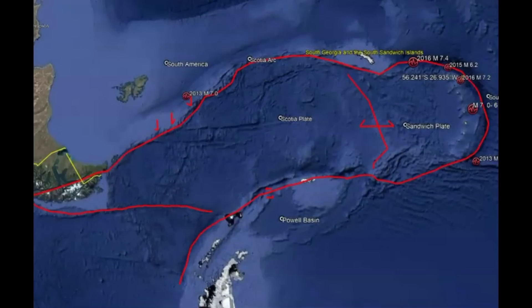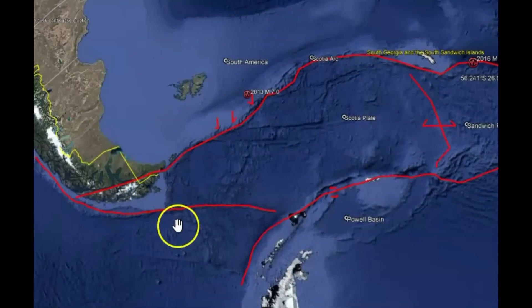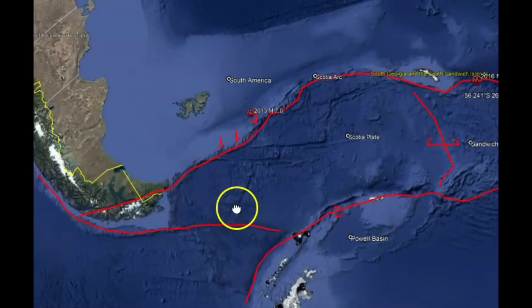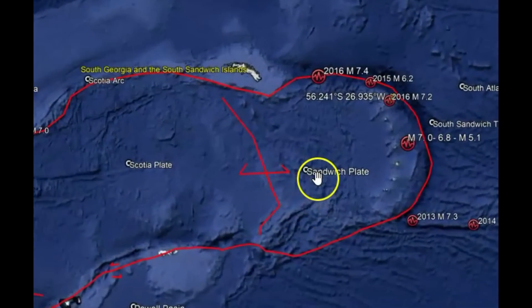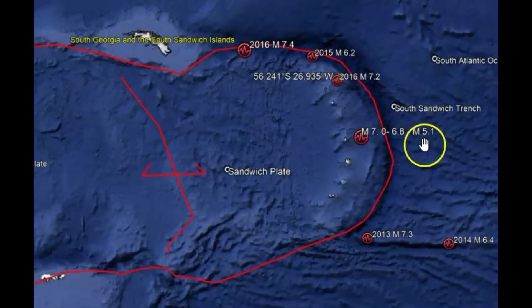What we got going on here originally: Antarctica used to be part of South America. And then over the eons, we got spreading. We got Drake's Bay down over here and we got the South American plate subducting underneath the Scotia plate. The reason we have a lot of earthquakes here recently — USGS said it was a 5.1, EMSC said it was a 6.8, and Geoscope said it was a 7.0.